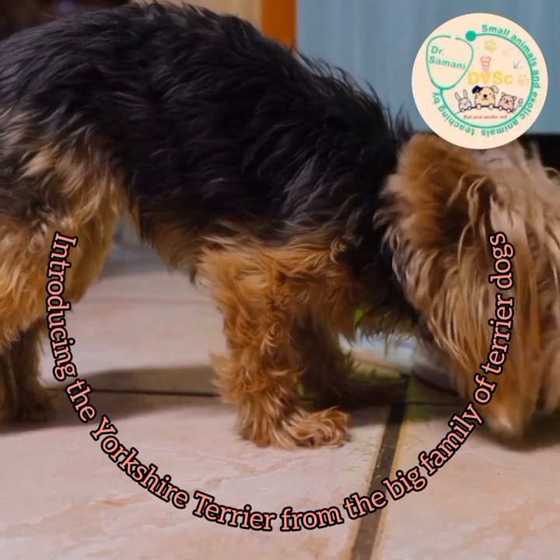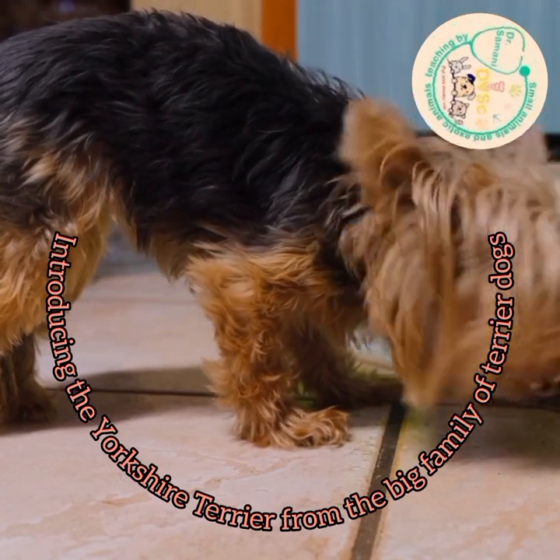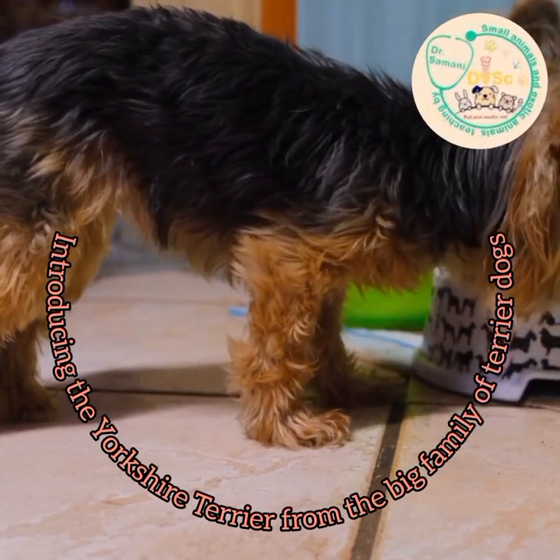In the next session we will talk about the Maltese dog breed. Thank you and take care.